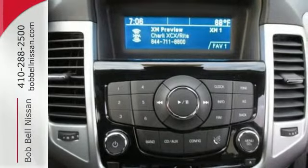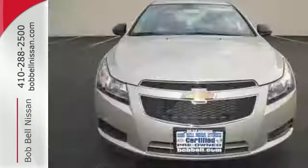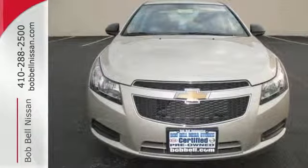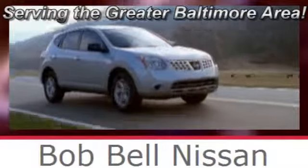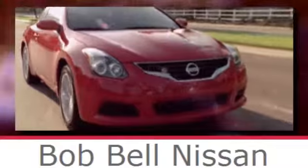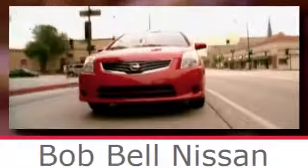This affordable Cruze is great for running errands around town. See for yourself when you test drive it today. Bob Bell Nissan Kia, serving the greater Baltimore area for all your automotive needs. Discover our great selection of new Nissans today. Here's the one for you.